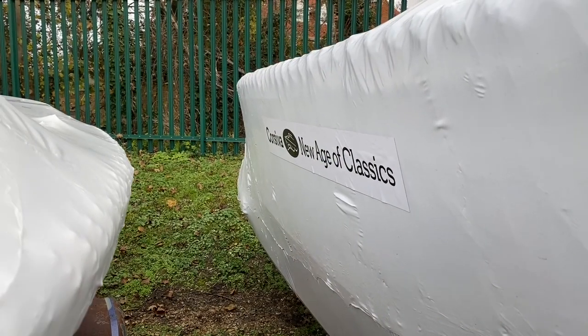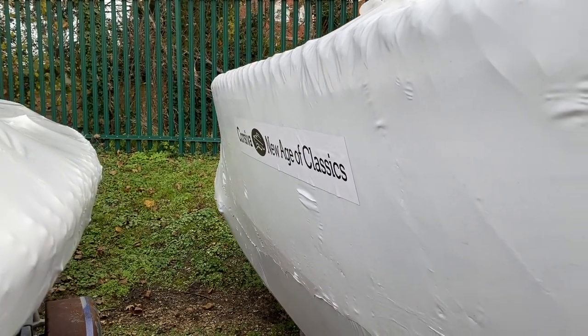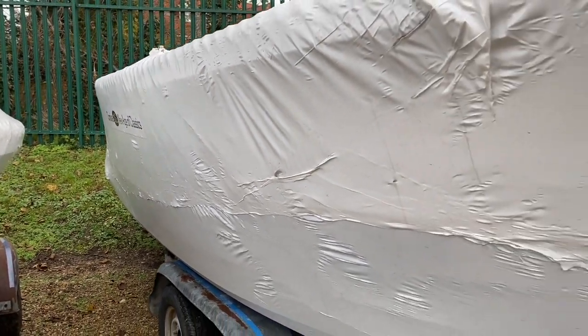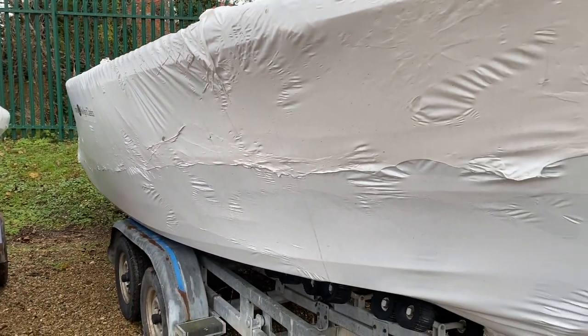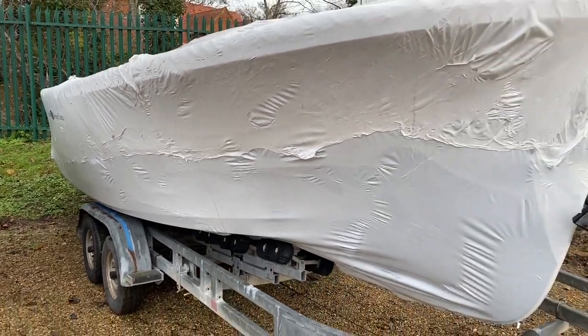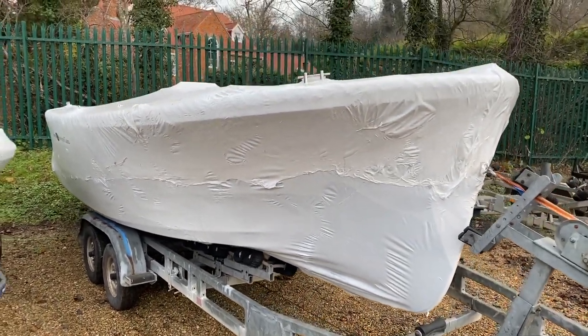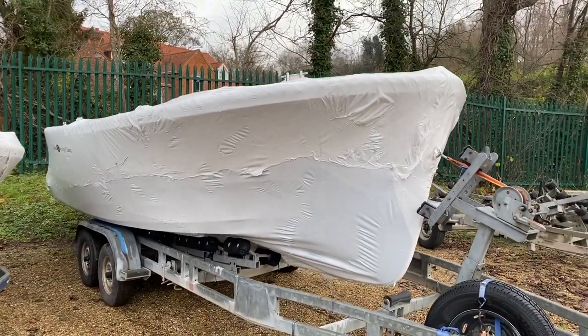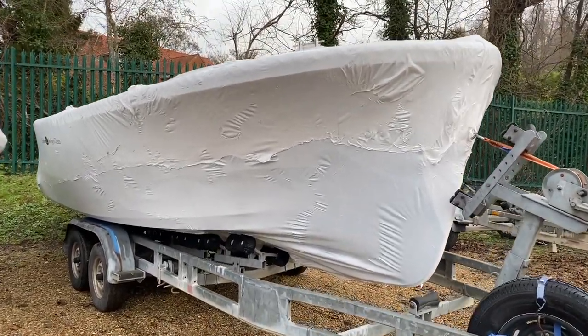While the guys are repositioning the lorry, let me give you a walk-around to show you how well wrapped the boats are when they come to us along the road. They're completely shrink-wrapped the whole way around, like a great big Christmas present — which is very appropriate — and all underneath as well.